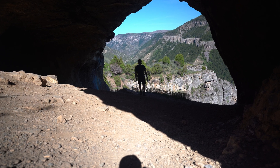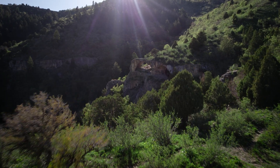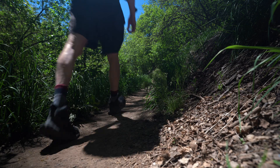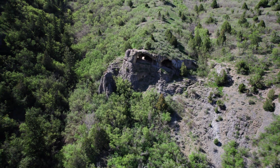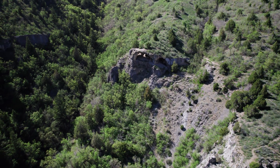I was recently researching unique geology when I came across an astonishing cave. I was captivated, so I packed my things and headed into the mountains to see it for myself. What I didn't realize at the time was just how puzzling the geology of this cave is, and how commonly misunderstood it is by most people that visit the site.